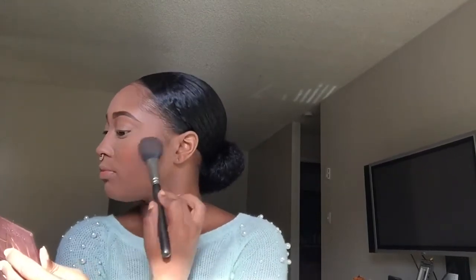This is the NYX blush — it's like an orange color. Sorry, I got both the contour kit and the blush from Ulta. I'm just popping it on the cheeks — you don't need a lot because it's very orange. But it looks really, really good and natural on the cheeks.